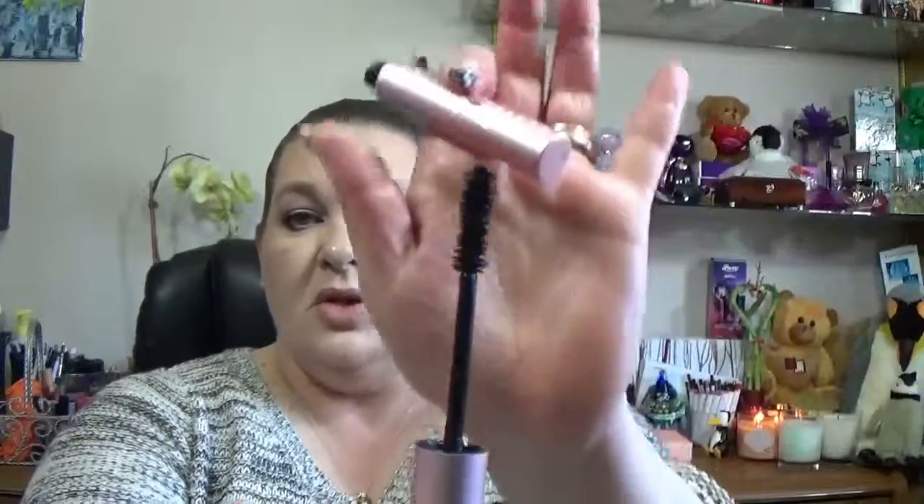When I do want thick lashes, I reach for the Too Faced Better Than Sex mascara — the brush is much larger so you get that thickening effect. I also have a Mary Kay one that I like for length, but I don't particularly care for the wand because it has plastic spikes that feel like you're poking your eyelid when putting it on. That's everything — thanks for watching! If you haven't yet, subscribe below and click thumbs up. Thank you!